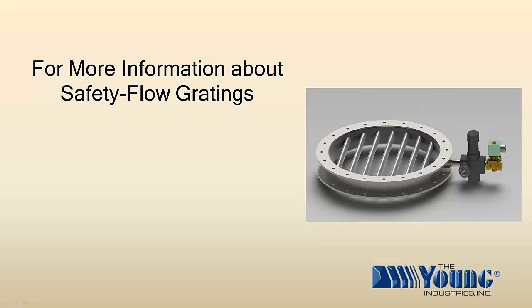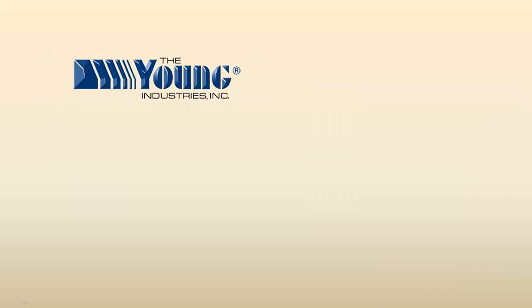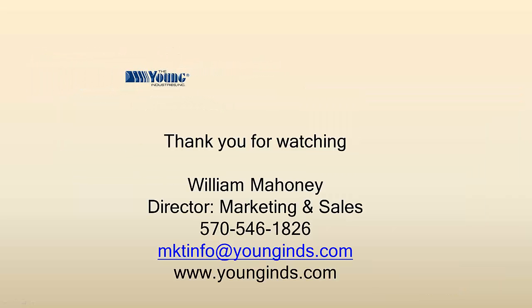For more information about safety flow gratings, go to www.yonginds.com/FF or give us a call at 570-546-3165. Thank you for watching.